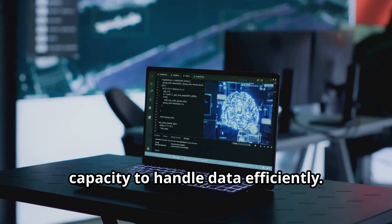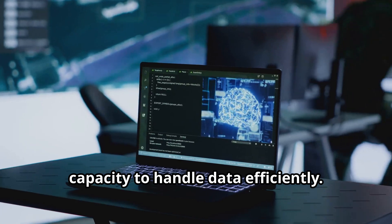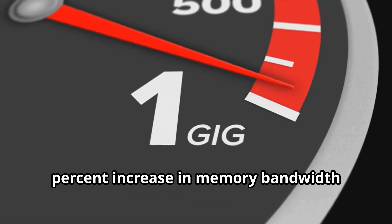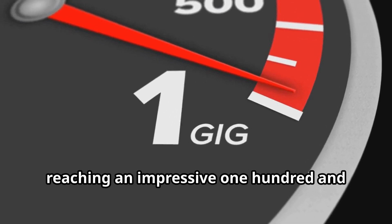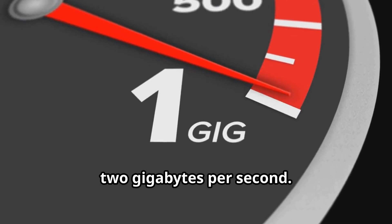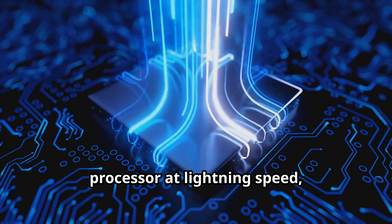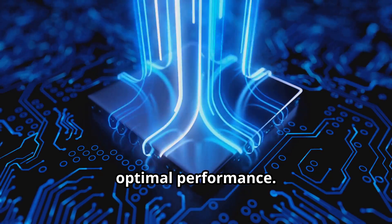But raw power is nothing without the capacity to handle data efficiently. The Jetson Orin Nano boasts a 50% increase in memory bandwidth compared to its predecessor, reaching an impressive 102 GB per second. This means that data can be fed to the processor at lightning speed, eliminating bottlenecks and ensuring optimal performance.